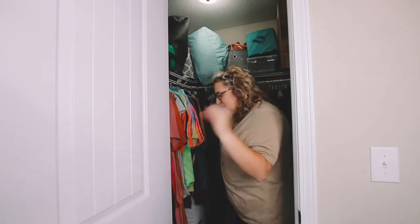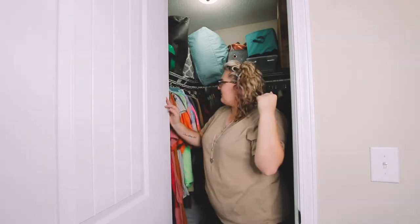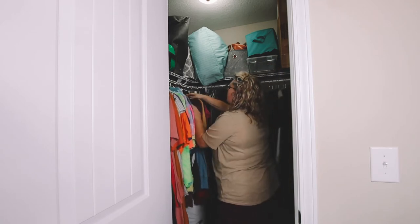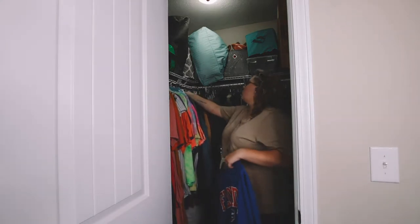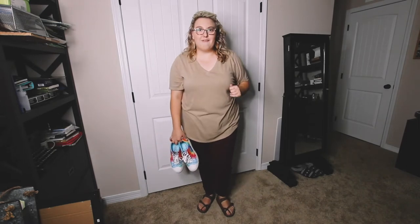Now it's time to grab our outfit pieces from the closet. We're keeping everything very casual since this is a vacation, so it's gonna be pretty much t-shirts and jeans the whole time. We're now in the office because I'm gonna try on every single outfit for you.